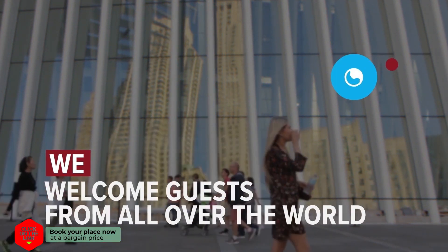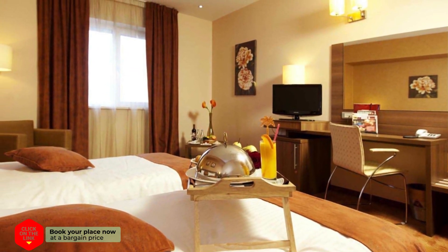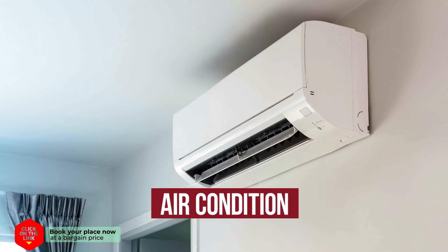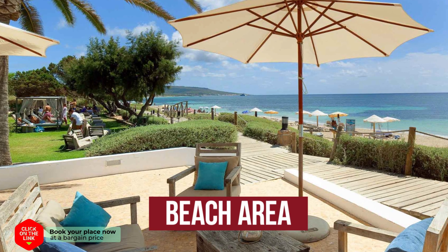We welcome guests from all over the world. The hotel has comfortable rooms, air conditioning, free Wi-Fi, parking, and beach area.